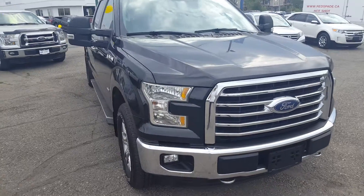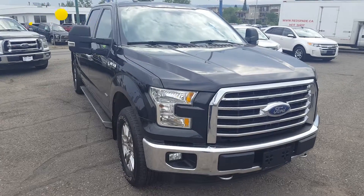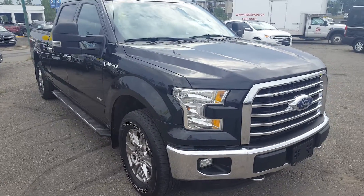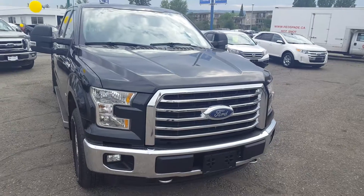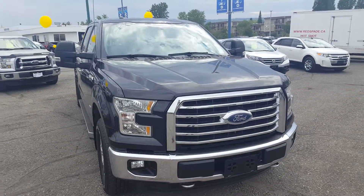Hello everybody here at PG Motors, about to take a quick look at this pre-owned 2015 Ford F-150 XLT in black. This truck has four doors, four-wheel drive and a 3.5-liter V6 EcoBoost engine. I'll show you guys some of the interior and exterior features and if you guys are interested in this truck, feel free to come on in, take it for a test drive or give us a call to set up an appointment.